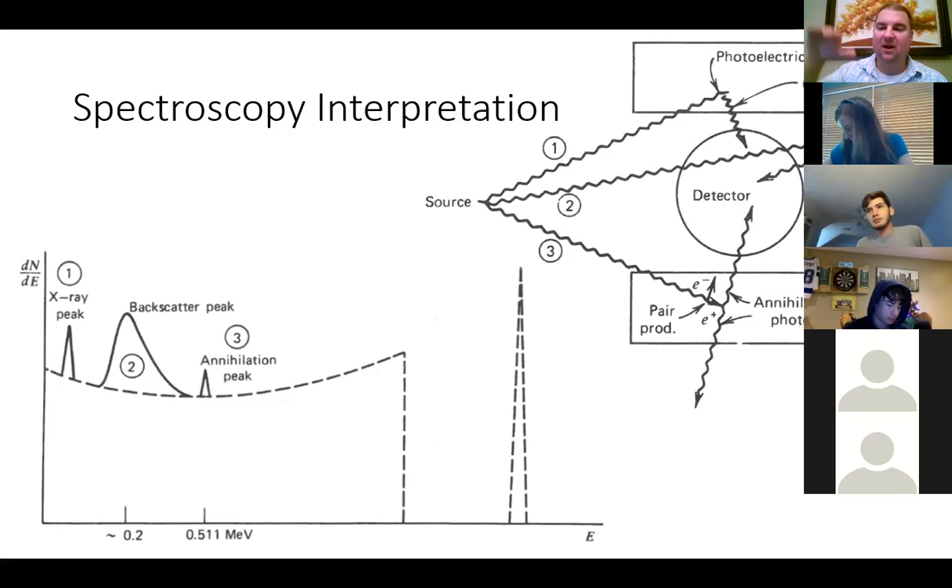Anywhere around the detector the gamma rays could hit the shield, and they could undergo Compton scattering. If a gamma ray goes straight through the detector without interacting, hits your backstop, scatters at 180 degrees, and comes back into the detector, that gives you a minimum energy of gamma from what is called backscatter — that's your backscatter peak. Backscatter, as a minimum energy, corresponds to the 180-degree case in the Compton scattering equation. There's still a little continuum there, but it doesn't look as big as the full Compton continuum because it depends strongly on angle.